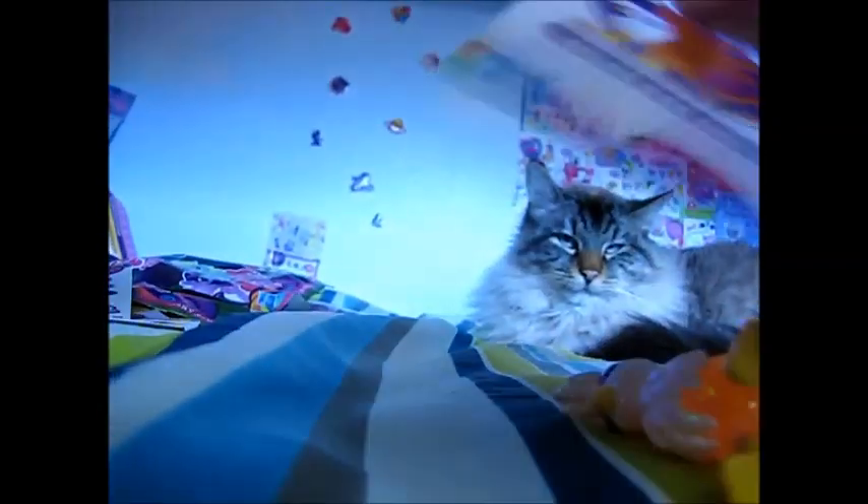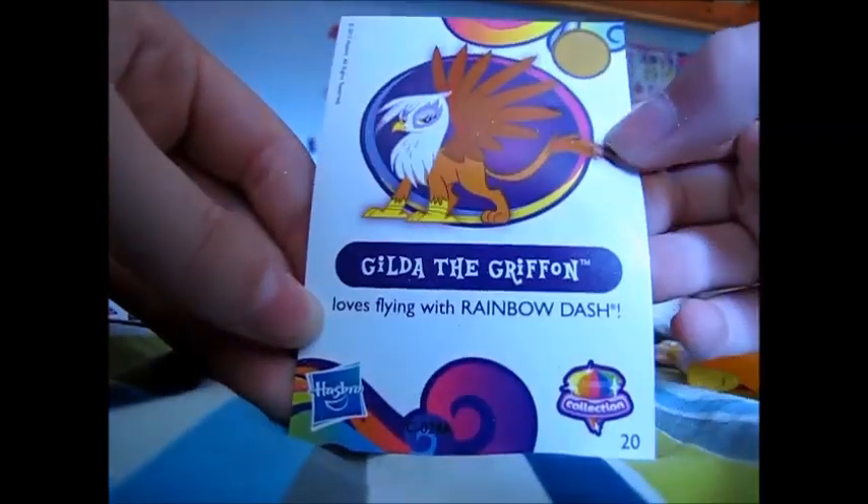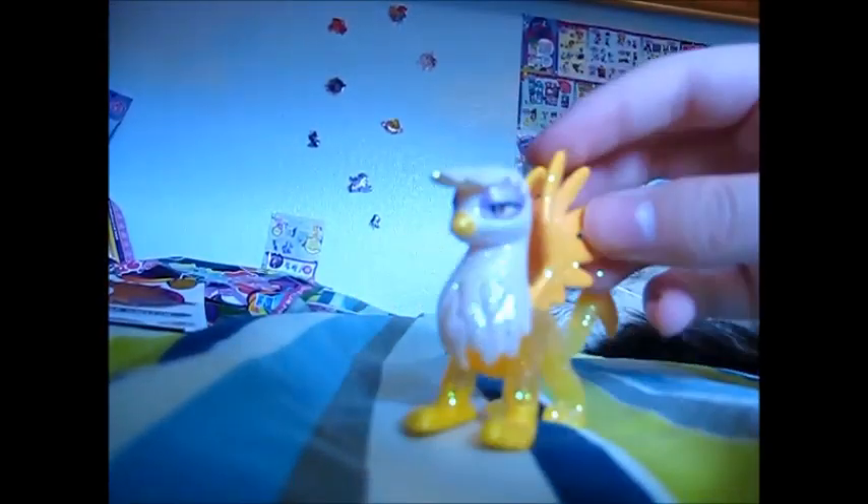This one kinda feels like a big one. Hopefully it's not the Twilight Sparkle Alicorn, cause I already have that one. It's not — oh, look at that! It's Gilda! Sparkly Gilda. What the heck, Gilda? Why are you sparkly? You're not a pony — you can't be crystals. Just kidding. Gilda the Gryphon loves flying with Rainbow Dash. Not anymore! Wow, look at that — she's so sparkly.